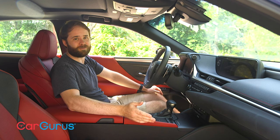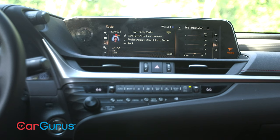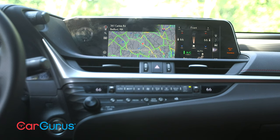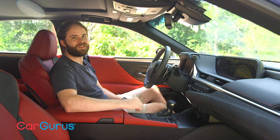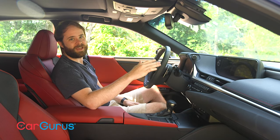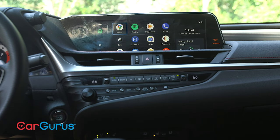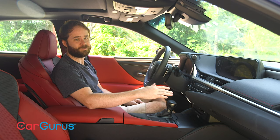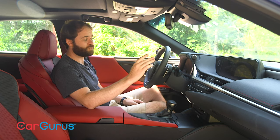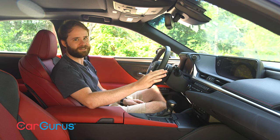Maybe you guys disagree with me — if you do, let me know in the comments. Luckily, the rest of the infotainment software is excellent. Get the navigation package, and Lexus upgrades the ES from an 8-inch screen to a beautiful 12.3-inch unit. I love how it looks. And with Apple CarPlay and Android Auto offered as standard equipment, you have an easy-to-use backup alternative in case you don't love the Lexus system — which, to be fair, I think is really easy to understand. This controller is difficult to use, but the system itself is very easy to understand.